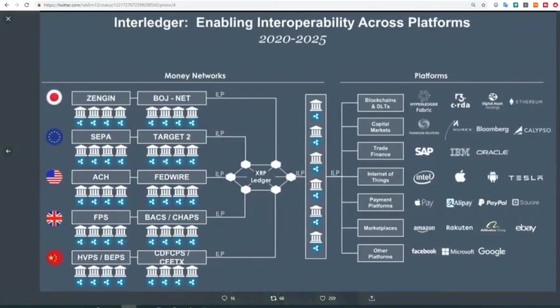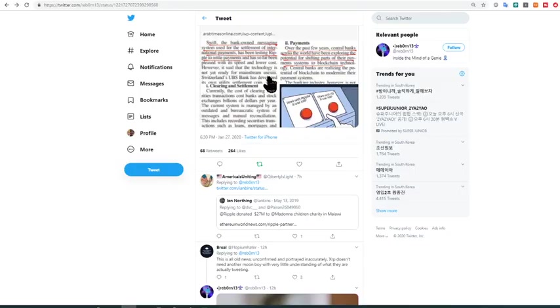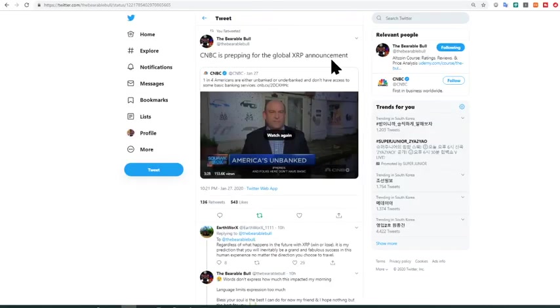We saw previously that whether you work with Ripple and use XRP or work with R3 and use XRP, it's more or less the same — you'll be using On-Demand Liquidity, the rebranded name for xRapid, which uses XRP. I believe this is completely happening because if you look at the business area separation of Ripple and R3, there is a lot of correlation. It's just a matter of time before these institutions start working together — if not openly, then in the background.